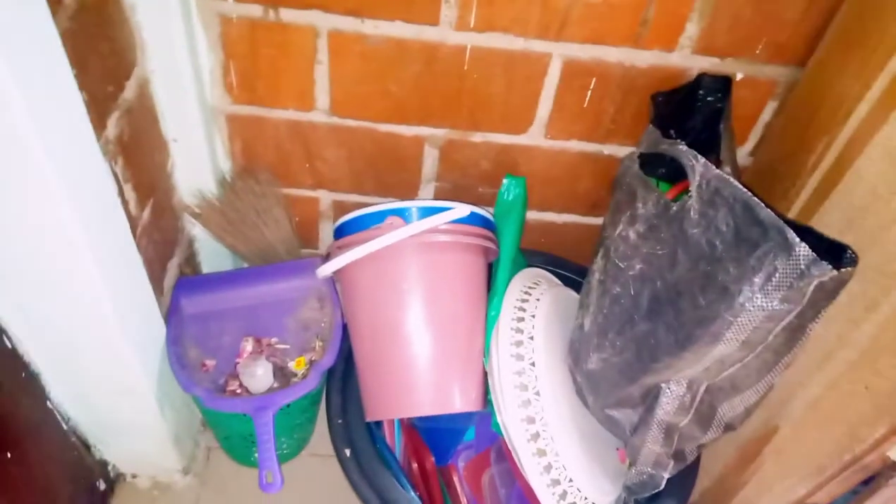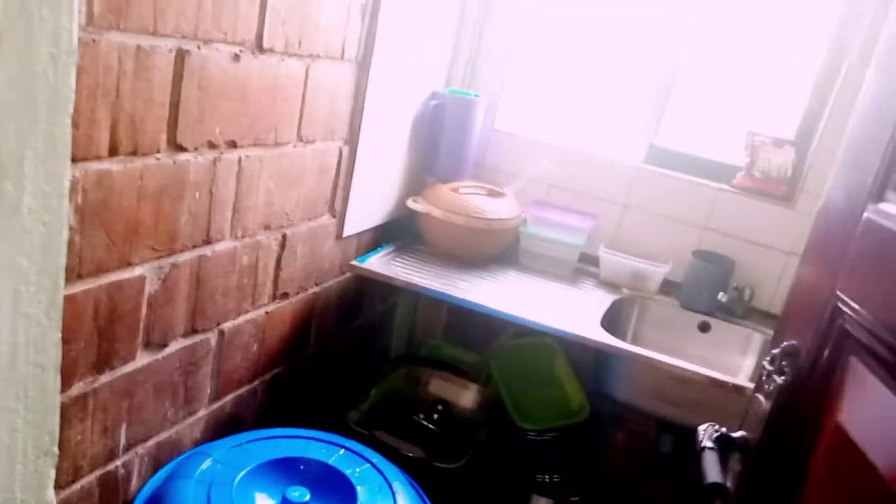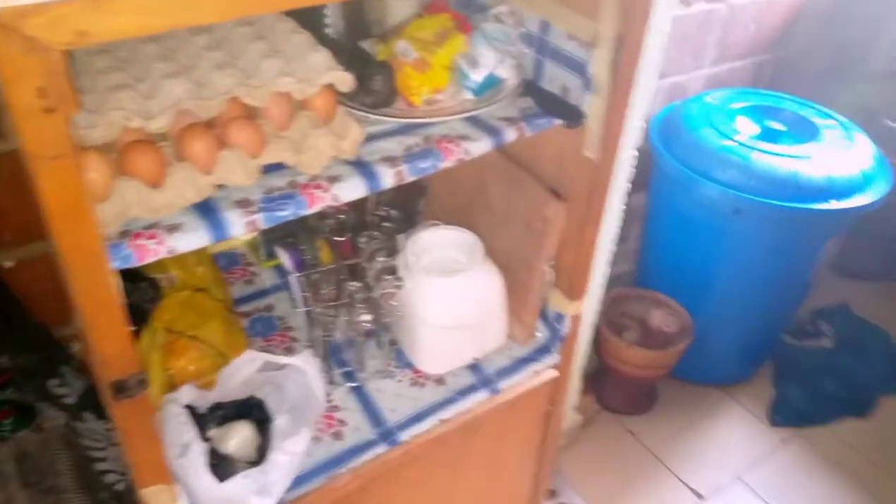Over here we have rubbers — plastic bowls — which I use to fetch water or to wash clothes. This area is the entrance to my kitchen. The pantry is close to my kitchen, so I'm just going to open that now for us to see how the kitchen looks like.